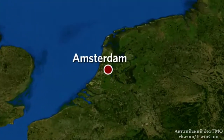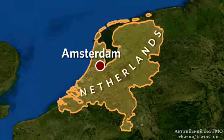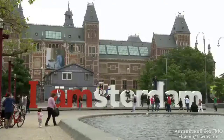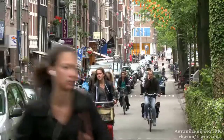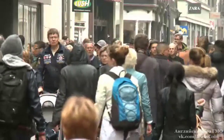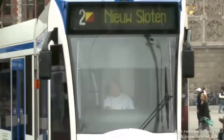Amsterdam is the capital city of the Netherlands in the northwest of Europe. It's a very popular place for tourists. Around 4.6 million people visit the city every year. But what do they do here?